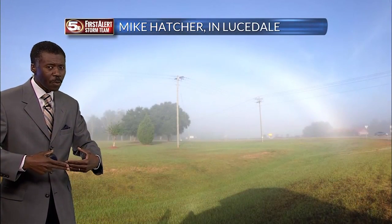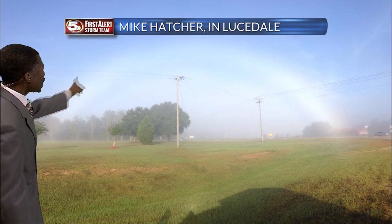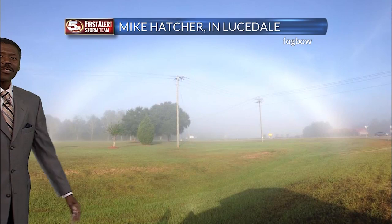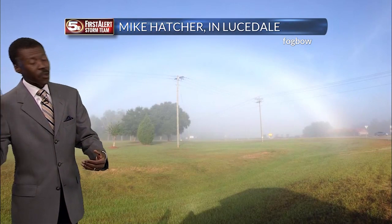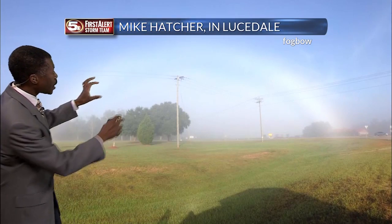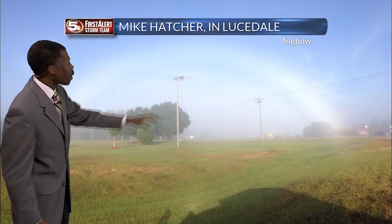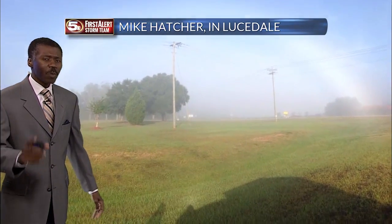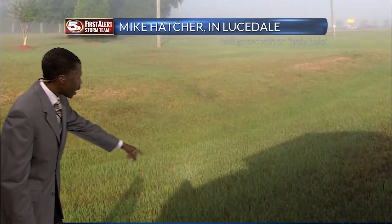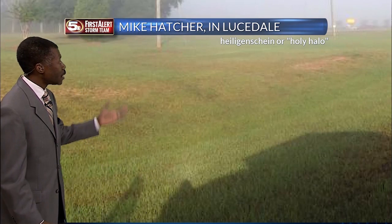As the fog begins to move away and the sun comes up, you might get lucky like Mike Hatcher in Loosedale. He captured what looks like a rainbow, but that is a fog bow. It forms just like a rainbow where you have sun on one side and raindrops on the other — but in this case, you have sun on one side and water droplets in the fog on the other. It creates a white arc through the sky. And if you look really closely at the shadow of his head, down in the lower part of the picture, you can see a halo — that's known as a holy halo, or in German, a heiligenschein.